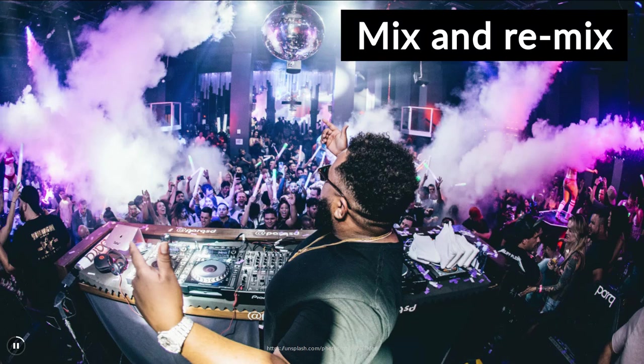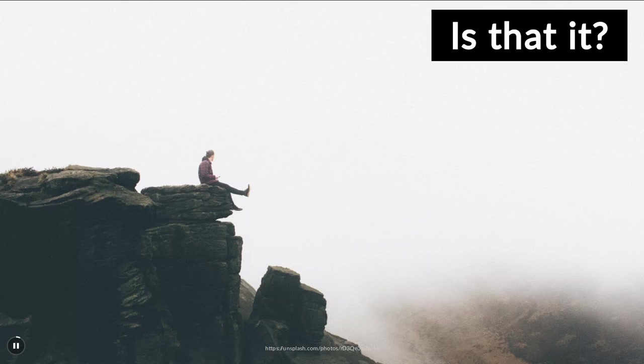The curator also has the power to mix and remix artifacts. Often she combines them from different collections to tell a specific story. If I were to curate my bench photos, I could display them according to country, size, material, likeness, and so on, providing a different view into the overall collection.